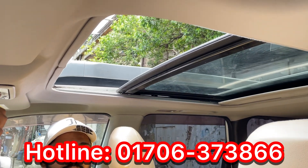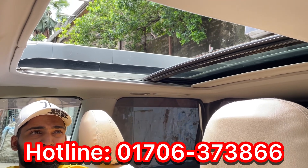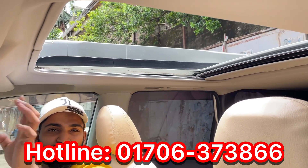We have a huge sunroof. This sunroof option will be available for 2 or 3 years. It has a huge sunroof option for a 2000cc Nissan X-Trail, and it has a good fitting.